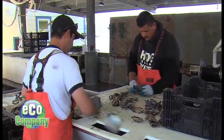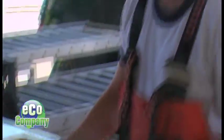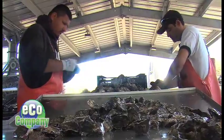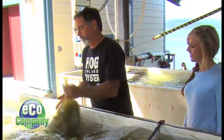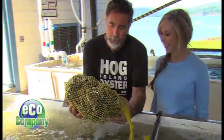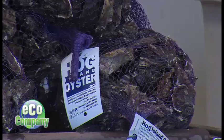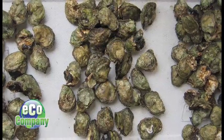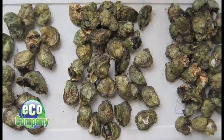Experienced sorters separate the irregularly shaped, the large and the small, and weed out those that are dead or returned. Back at the Marine Lab, they're growing oysters too, but in conditions that mimic what climate change will be like a hundred years from now.